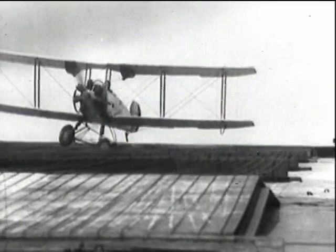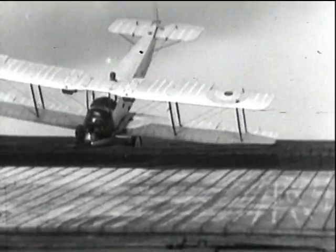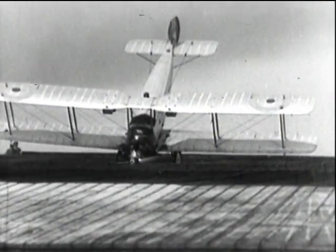With the introduction of wheel brakes, landing flaps, and suitable deck control, things improved. And in 1929, 99 percent of the landings were without accident. This Avro 504 is one of the unlucky ones.